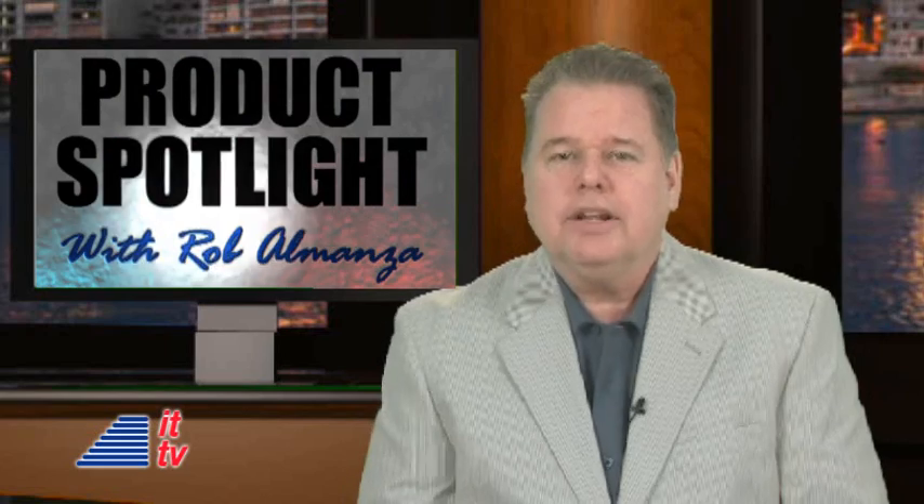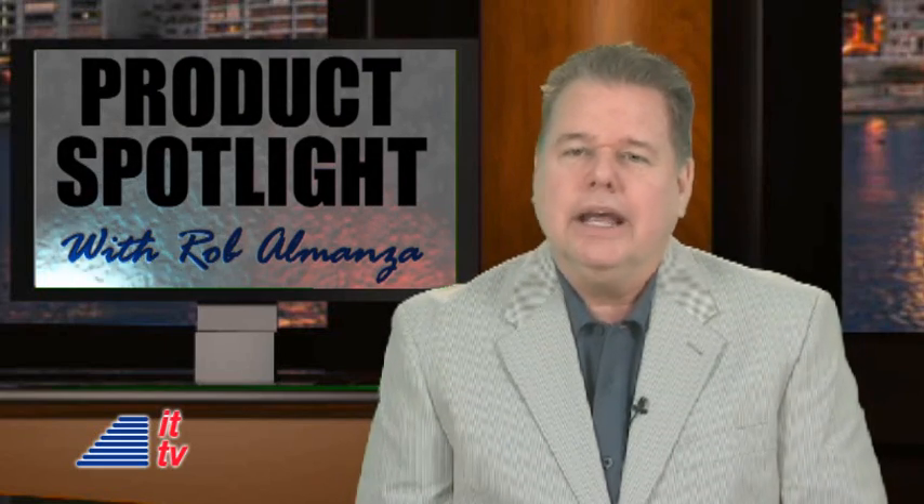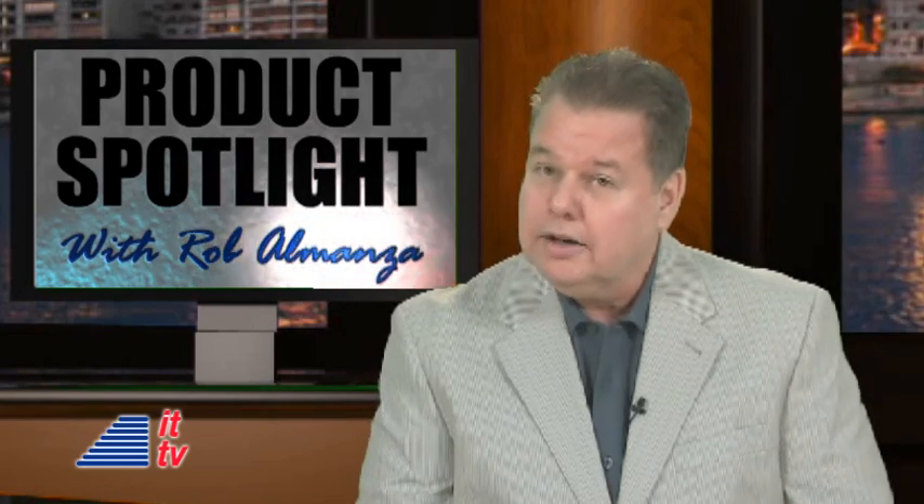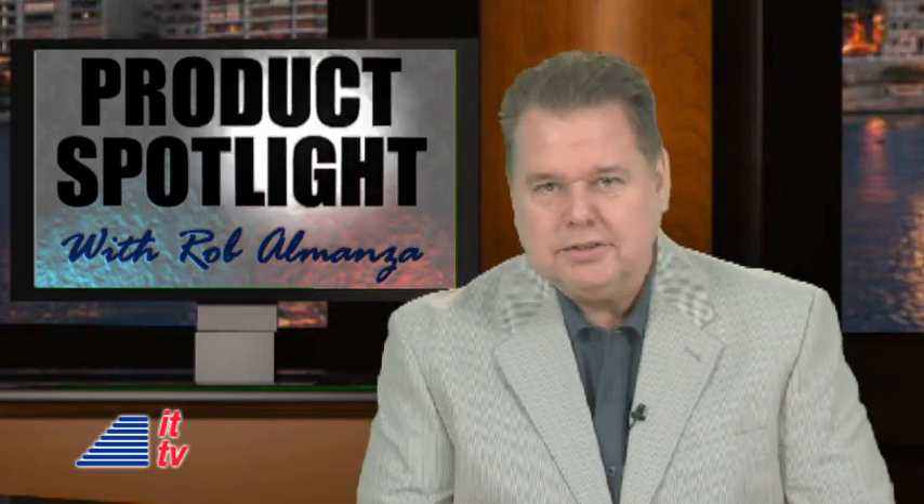Are you recording videos in the dark? Rob's got a very cool LED light we don't ever leave behind. A lot of you vloggers will especially get a kick out of this. Rob?